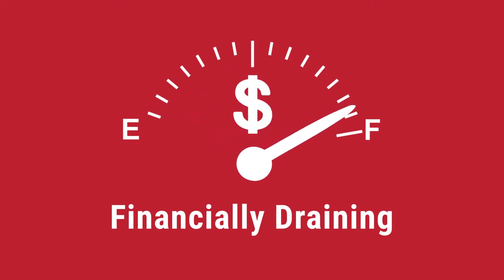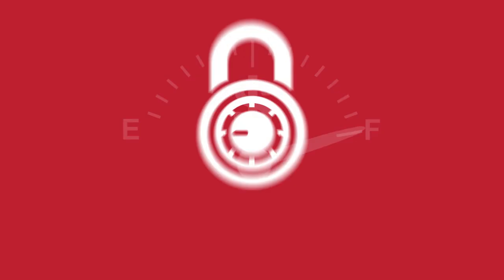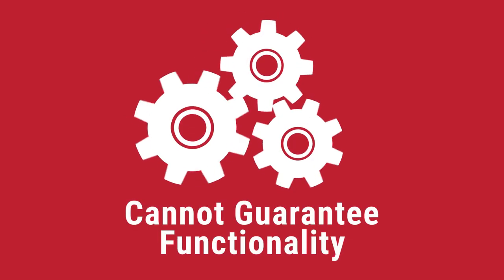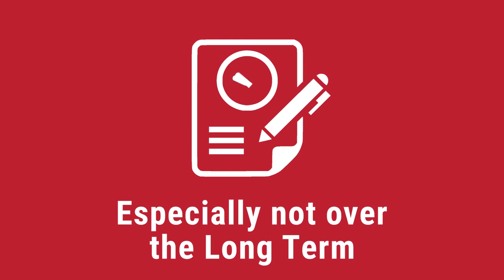Even if you're financially able to meet these expenditures, your technicians cannot guarantee that what they have put together for you will be secure and functional, especially not over the long term.